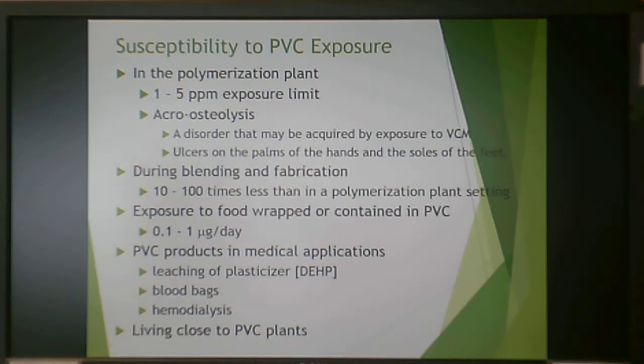If you ever work with PVC, be aware of acroosteolysis, which is caused by exposure to vinyl chloride monomer. It causes ulcers on the palms, hands, and soles of feet. Because of this disease, there is a 1 to 5 parts per million exposure limit for vinyl chloride monomer — not PVC itself. This is most relevant in polymerization plants making PVC from vinyl chloride monomer. If you're blending or fabricating with PVC, vinyl chloride monomer production is much less likely.